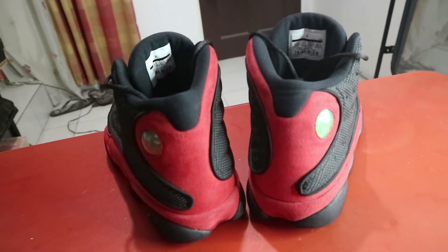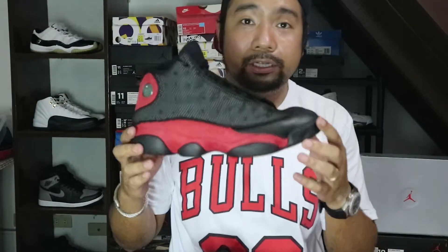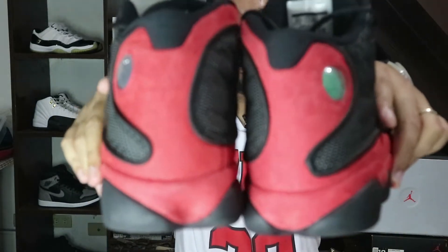At the back of the sneaker, you will see that meron siyang hologram na 23 dito sa likod. These were designed na parang paws ng isang panther. And kung pag sasamahin mo yung dalawang sneaker, mukha siyang mata ng isang panther. Yun yung pagkakadesign ni Tinker Hatfield sa sneakers na to.